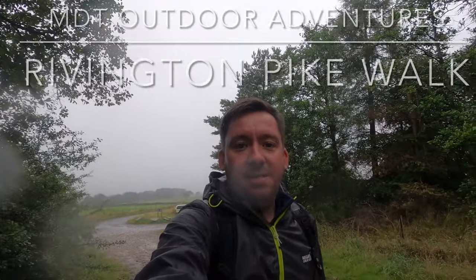Hi everyone, welcome back to channel MDT Outdoor Adventures. We've popped back to film part two of the Rivington Pike. As you can see, the weather is not on our side today, but we're not holding back — let's go see what we can find.